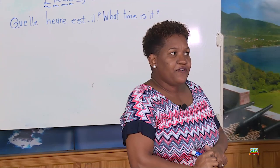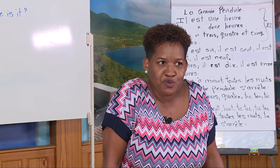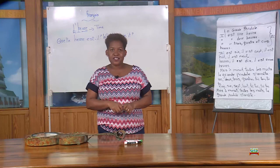In order for you to learn time in French, you need to know your numbers from 1 to 12. And in French, we count from 1 saying...